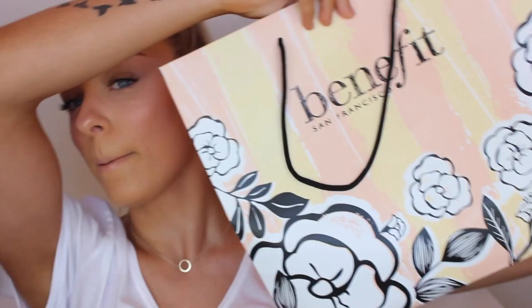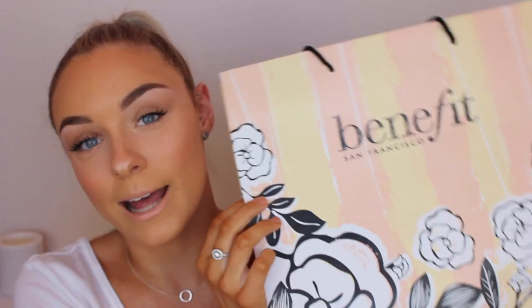Hey guys, welcome back to my channel. So today I am going to be doing a full face of first impressions using Benefit Cosmetics. I was lucky enough to receive this big bag full of Benefit products when I met with the lovely girls from Benefit up in Sydney. This bag is full of products that I've never used, so I'm pretty excited to try them all out. If you would like to see how I created this makeup look, then please keep watching.